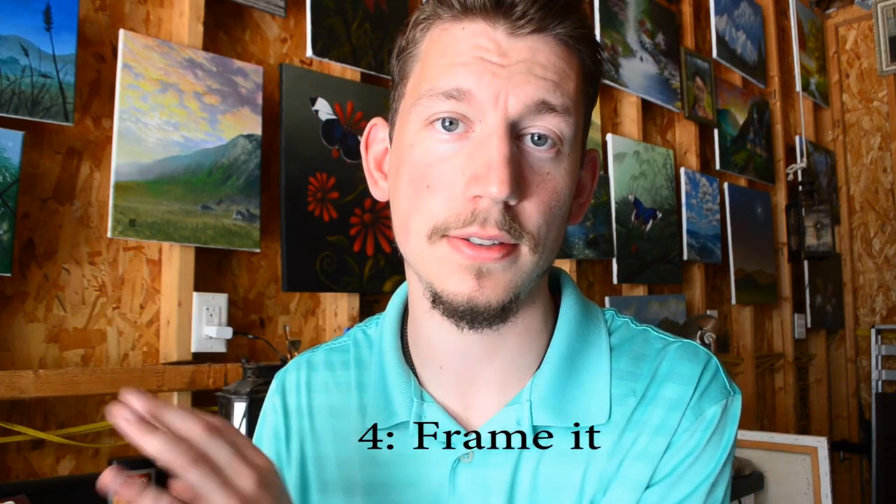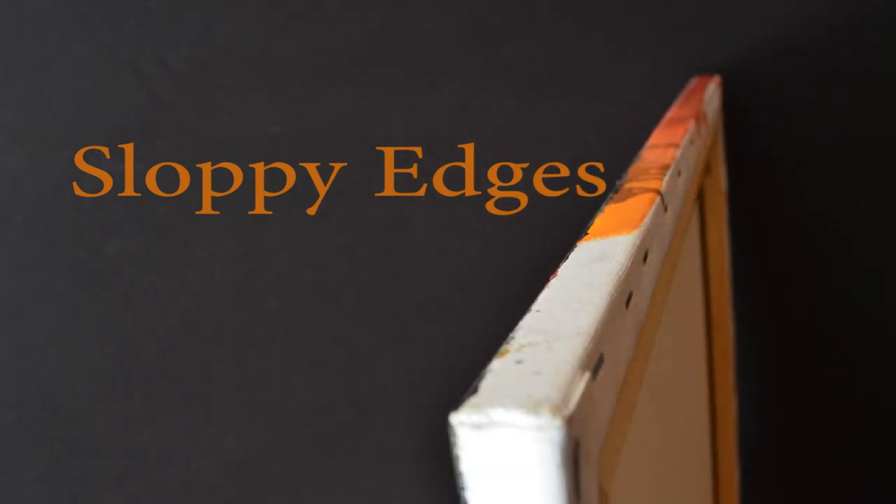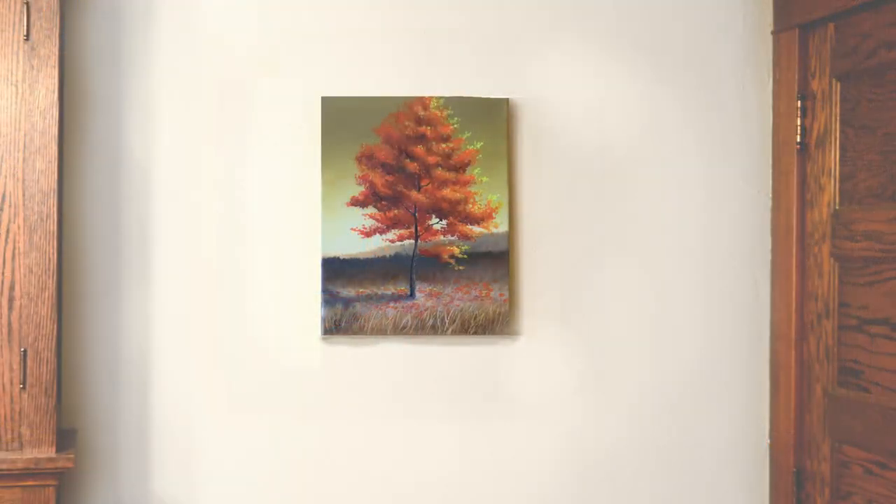Number four — I was actually taught this step by another artist who does very incredible work: frame your finished paintings. There are gallery-style canvases where the sides are painted, and that's really cool too, but for a regular canvas where you didn't paint the sides, framing is so important. Think of it like putting icing on a cake — it's only going to get better. It just looks dressed up and more complete when you have it in a frame.